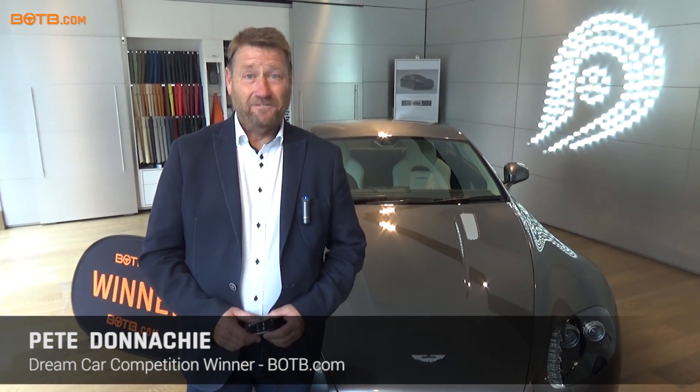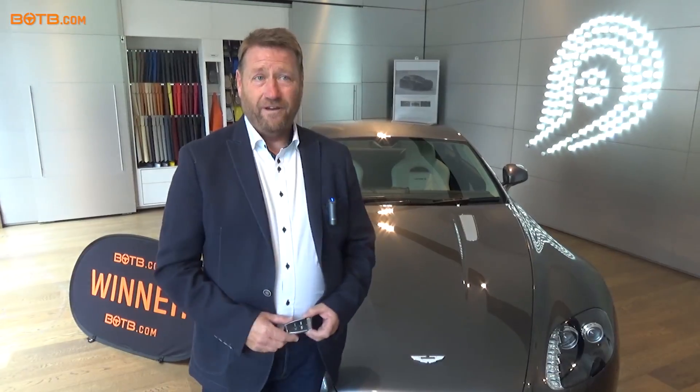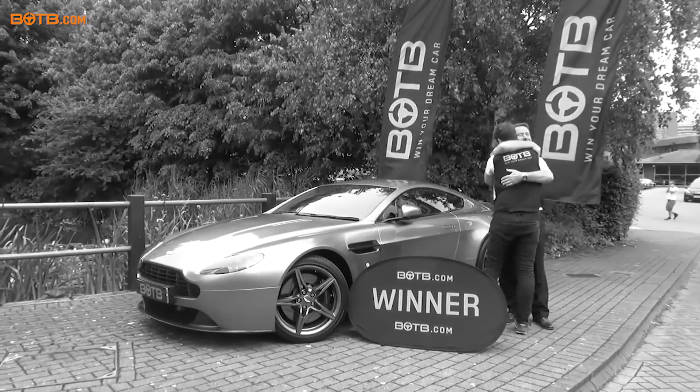I'm Pete Donerkey. I live in Somerset and I'm the winner of this fantastic Aston Martin Vantage S. I'm the winner for week 21, approximately four weeks ago.